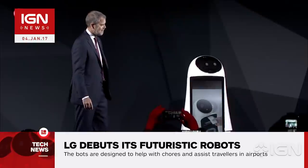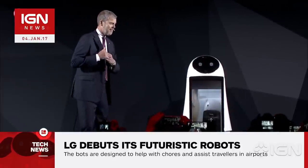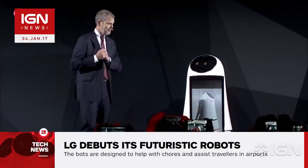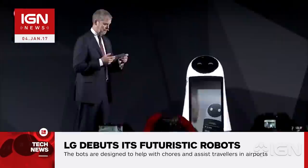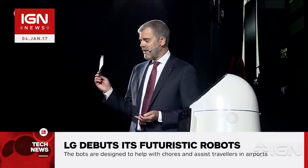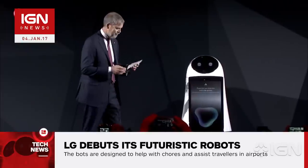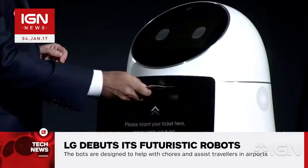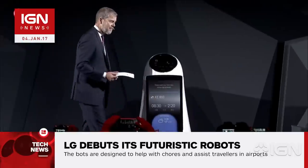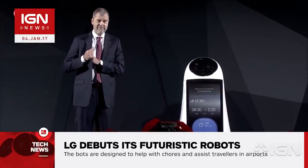The company's airport guide robot, which will soon be deployed at Seoul's Incheon International Airport, can come to the rescue to answer your travel-related questions in English, Chinese, Japanese, and Korean. It can scan a passenger's ticket, offer directions, or even escort you to the departure gate. Conversely, LG's airport cleaning robot is a super-sized robot vacuum capable of cleaning everything from carpet floors to tiles.